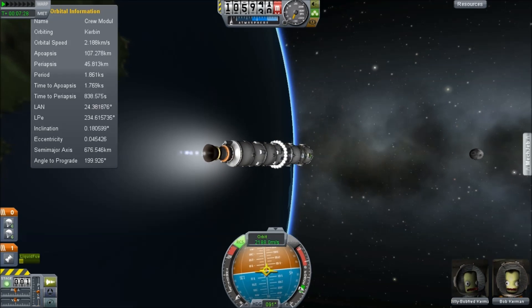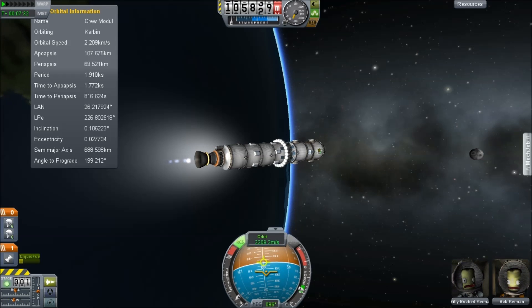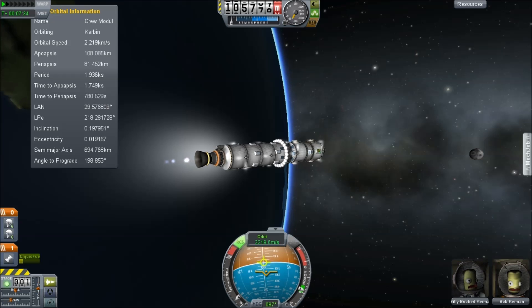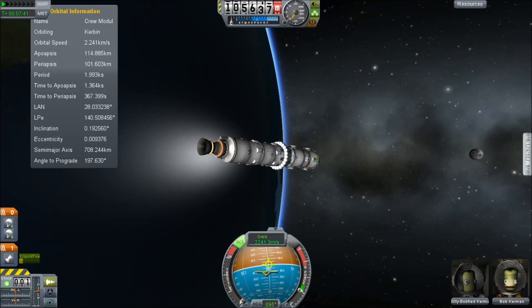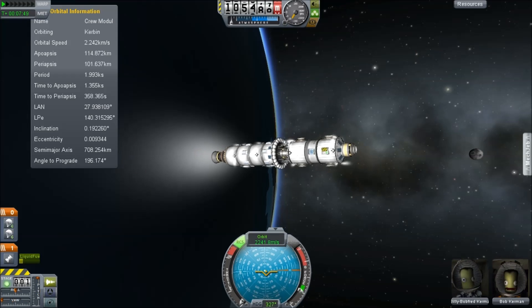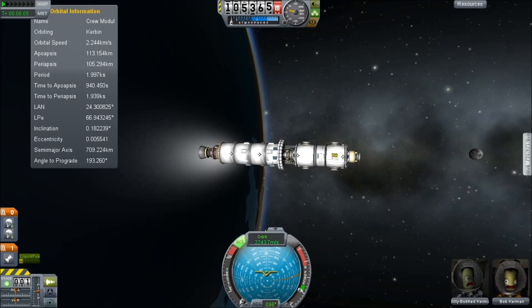This space station core is focused on crew accommodation. It doesn't really have enough power to do very much and it only has a few docking ports. We are going to be extending this thing until it is large enough to support the kind of infrastructure we need for an everyday space program.